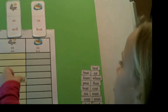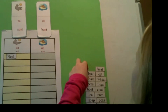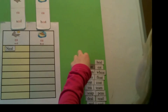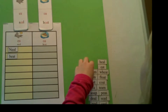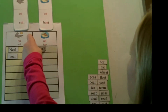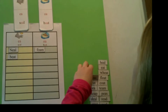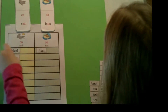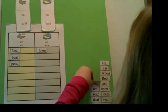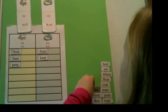Meal — goes into EA. Beat — goes into EA also. Foam — OA. Peace — EA. Boat — OA. T — EA.